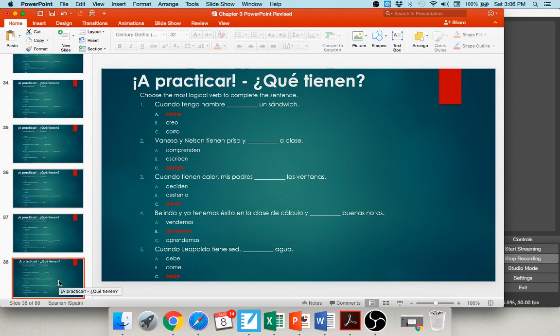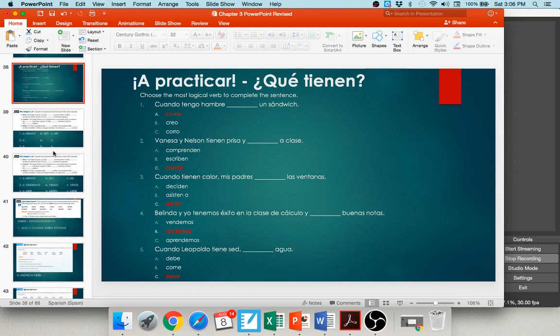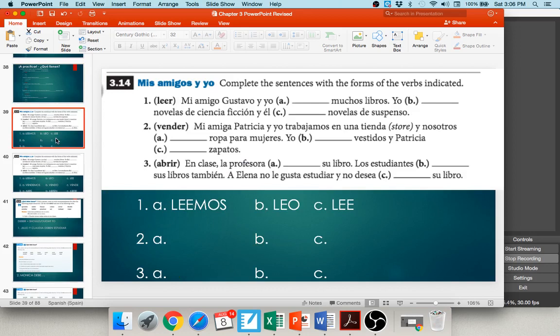Now let's practice conjugating ER/IR verbs. Activity: mis amigos y yo. Number one: mi amigo Gustavo y yo leemos muchos libros — we took the ER off leer and created leemos, we read. Letter b: yo leo novelas de ciencia ficción — chop off ER from leer, left with le-, add -o in the yo form. Letter c: él lee novelas de suspenso — chop off ER, add back -e in the he form.